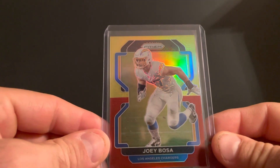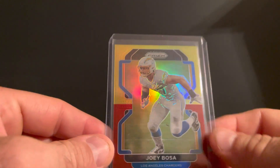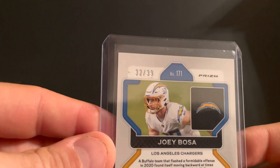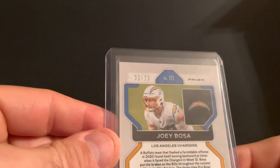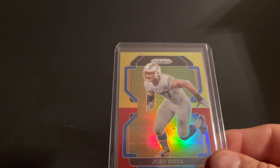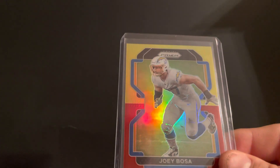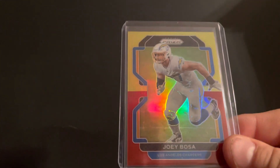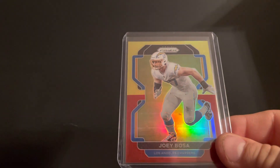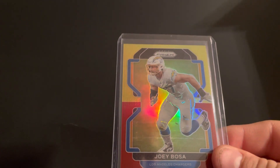We have the Joey Bosa red and yellow, numbered to 39. At 39 I actually did not realize this existed — forgot all about the Tmall parallel. So thinking I've needed the 1/1 forever, I actually need the 1/1 and the Tmall out of eight, so I'm on the lookout for those.